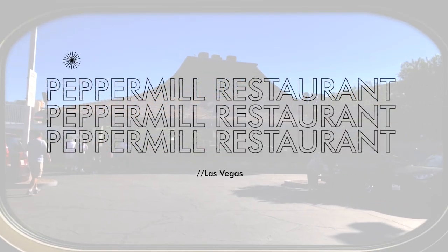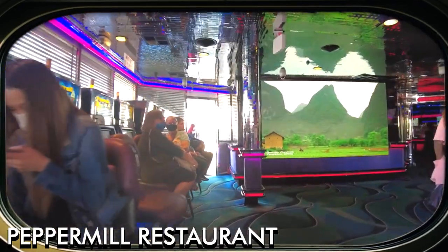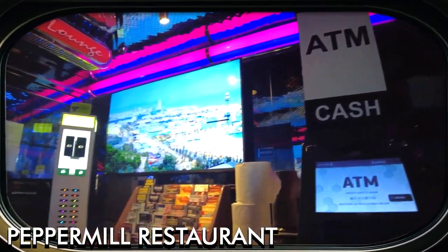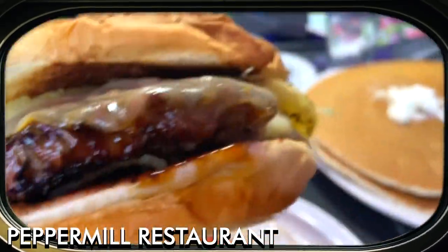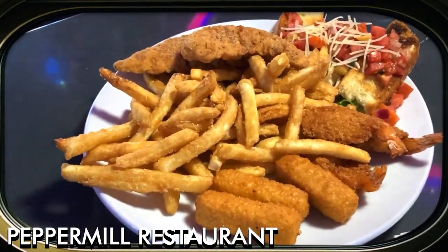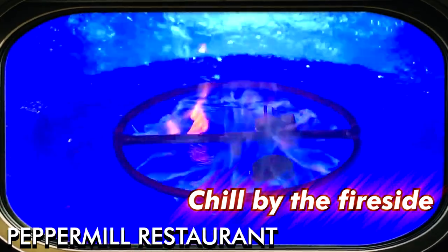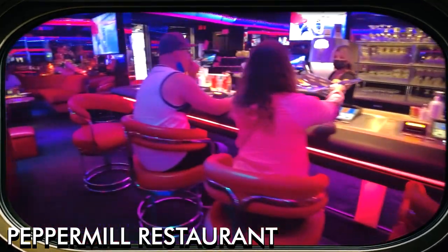The Peppermill Restaurant and Fireside Lounge is an iconic Las Vegas institution that has been serving classic American fare since 1972. Known for its neon-lit retro ambiance, the Peppermill offers a quintessential Vegas dining experience. The menu features hearty breakfasts, sandwiches, steaks, and seafood, as well as a wide selection of cocktails. The adjacent Fireside Lounge, with its cozy fire pit setting, is a perfect place to relax and enjoy a drink. As a favorite spot for both locals and tourists, the Peppermill offers a taste of vintage Las Vegas.